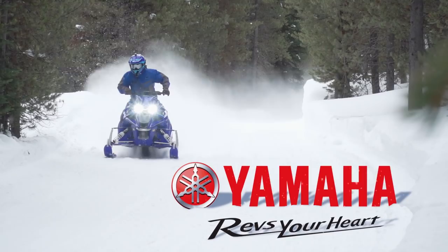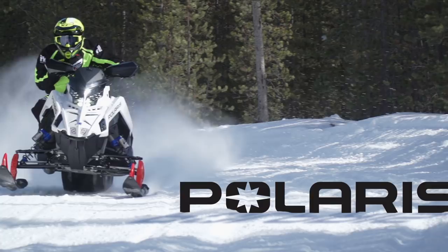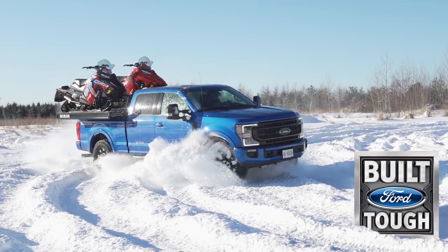STB is brought to you by Yamaha, revs your heart. Polaris, think outside. Ford F-Series, Canada's best selling line of pickup trucks for 55 years. Tough, smart, capable.